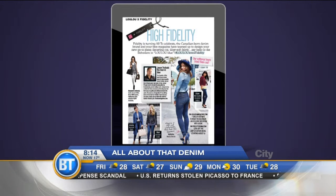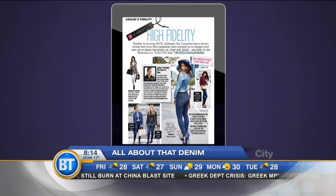We're going to get to those in just a second, but there's a special collaboration here. Yes, we've partnered with Fidelity, a Canadian-born company now based out of California, and we've created a unique design called the Belvedere in our exclusive shade of Lulu blue. That jean is available exclusively on the Fidelity website, and Lulu readers get a 20 percent discount.